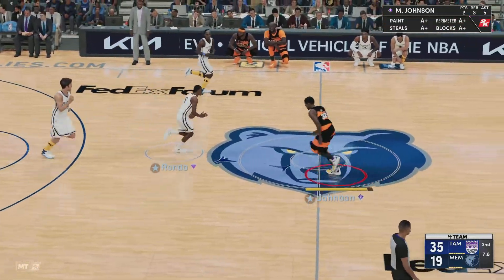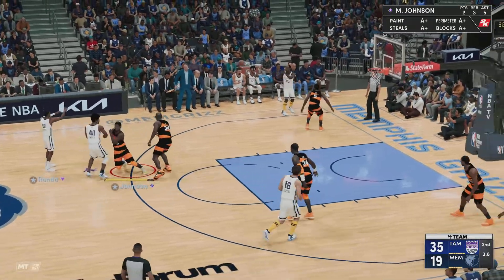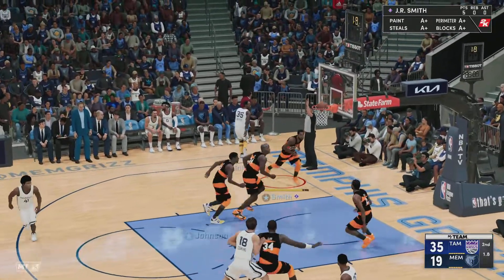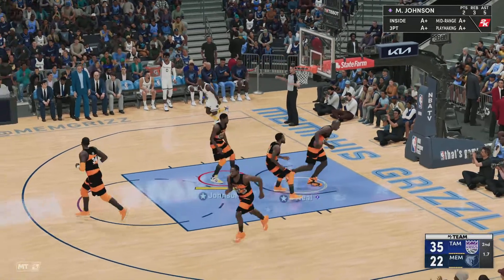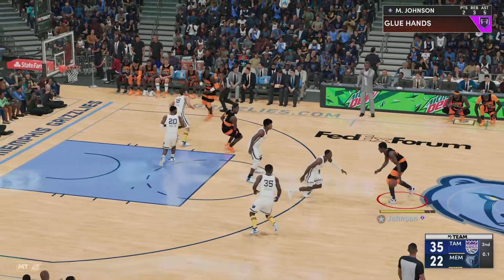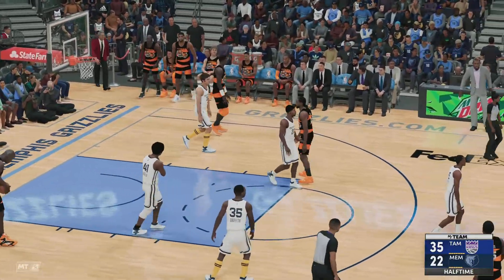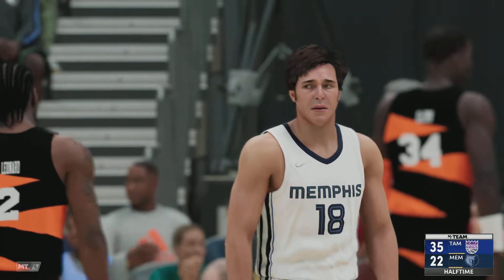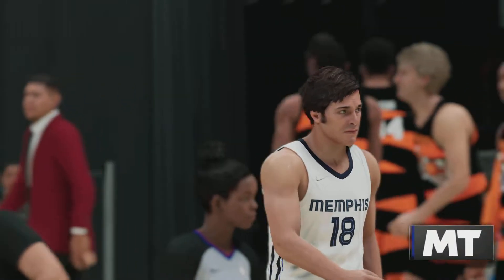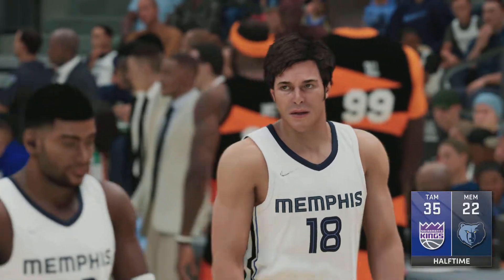Deadly from beyond the arc — J.R. cannot be left alone. Pass to Griffith, lets it go with a three, and it's Rondo who picks up the assist. Rondo's got five assists in the game. Tampa looking at a 13-point lead heading into the next quarter — they've been playing some ferocious defense. We've got more NBA basketball coming your way in just a minute.